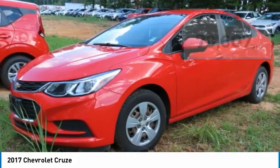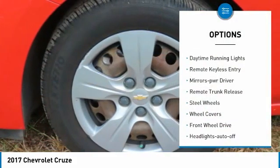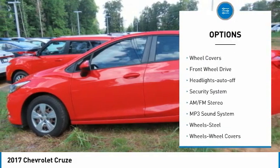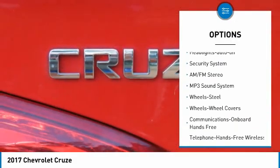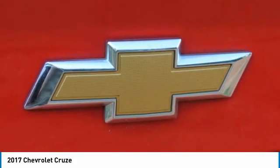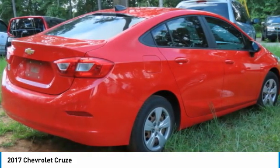Here are some of this vehicle's great options: traction control, daytime running lights, remote keyless entry, mirror memory, remote trunk release, steel wheels, wheel covers, FWD, headlights auto off, security system.